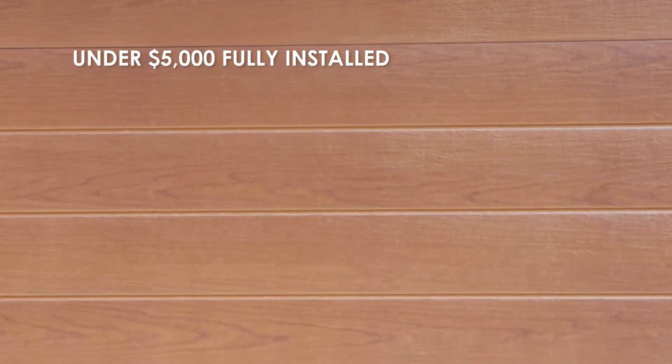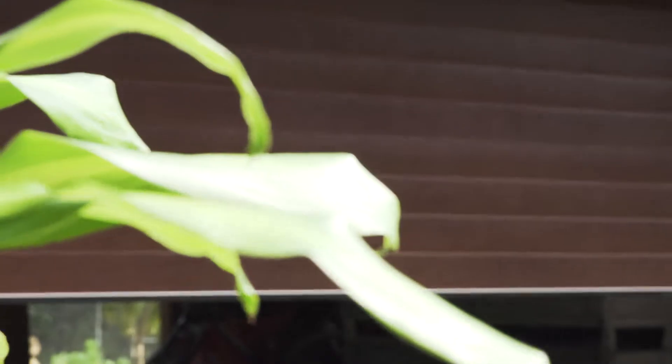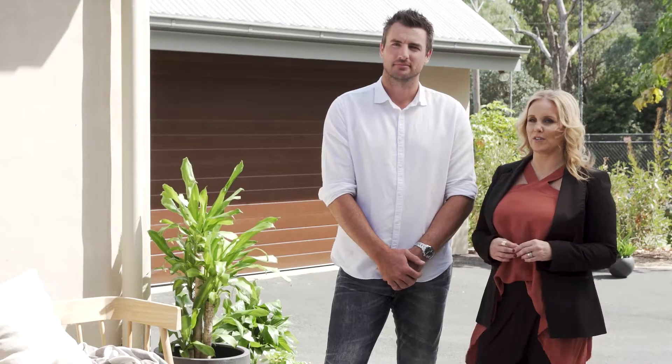This particular door came in under $5,000, which I think is great value for money, and it's something to look at when you're driving up the driveway. It's really finished the house and I think it has really added value to it.